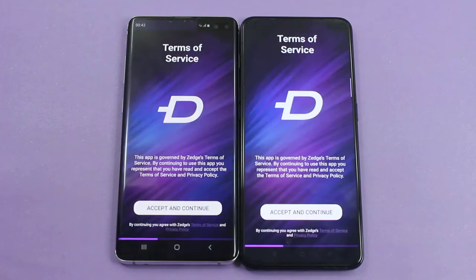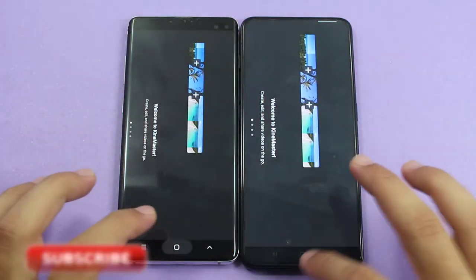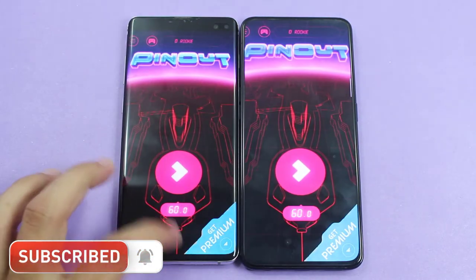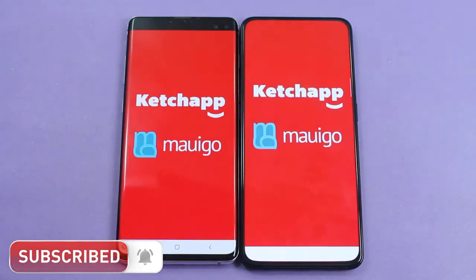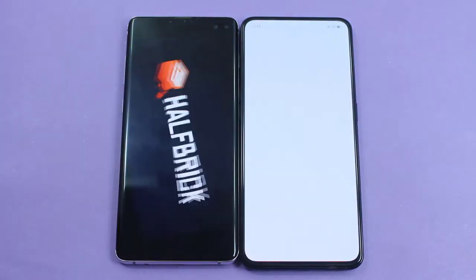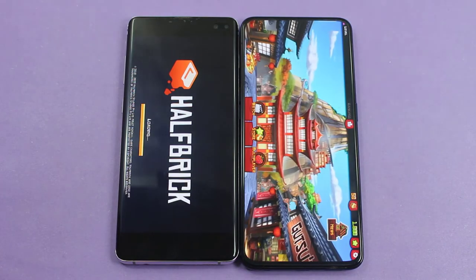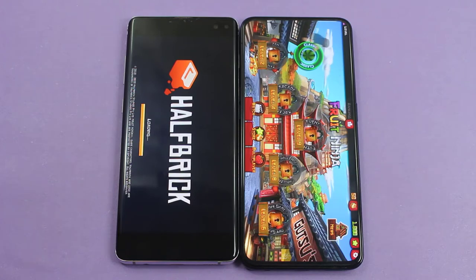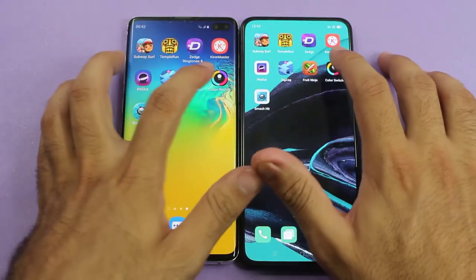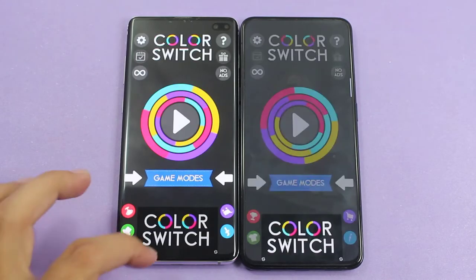It was faster on the Galaxy S10 Plus by about one second — KineMaster. Again pretty much quicker on the S10 Plus — Pinout. And faster there once again — Zigzag. You can see it was quicker on the Oppo Reno 2 — Fruit Ninja. It was again faster on the Oppo Reno 2 and the Galaxy S10 Plus was still taking time. It was a huge difference between both smartphones with this application — Color Switch. And again faster on the S10 Plus.